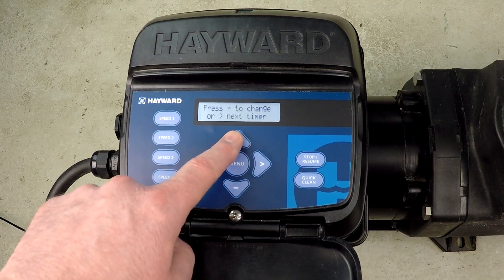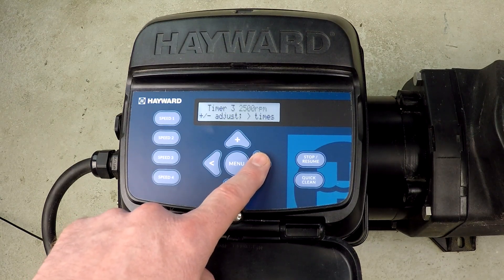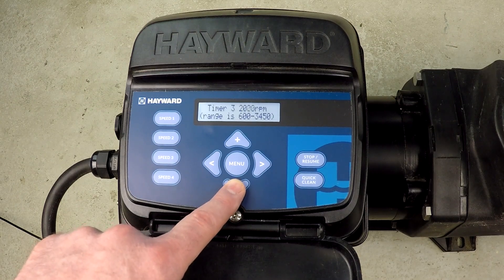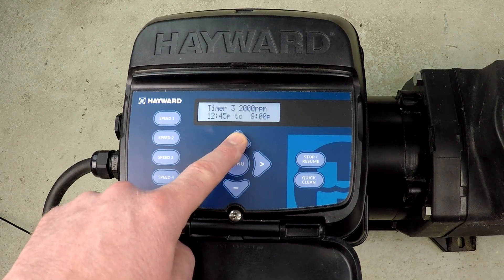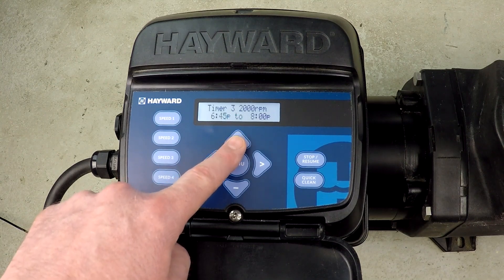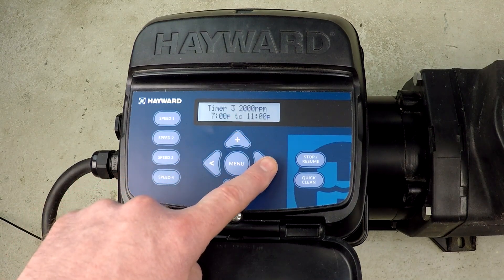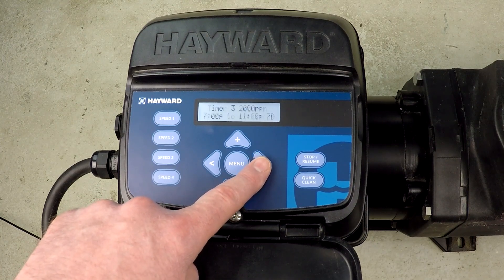Moving along to timer 3 — I press up to make a change. I don't want to change the name but I do want to change the RPM back down to 2000. I want that to operate from 7 p.m. until 11 p.m. Remember, every pool is different — this is just an example. That's timer 3.